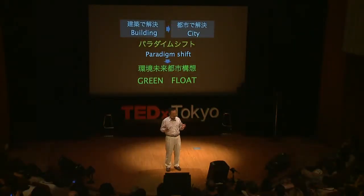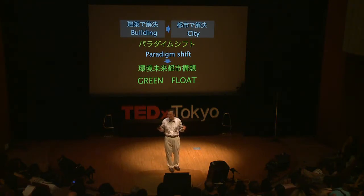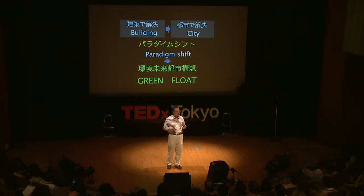Up until now, I have talked about currently available technologies. After hearing my story, do you think that our city environment and safety are good enough? Can we innovate our life? The answer is: I don't think it is good enough. Unfortunately, if we stay as is, it's not good enough. Individual buildings are optimized, but we cannot make a paradigm shift. We need to consider the city as a unit, and as this unit of the city, we need to change the paradigm completely.